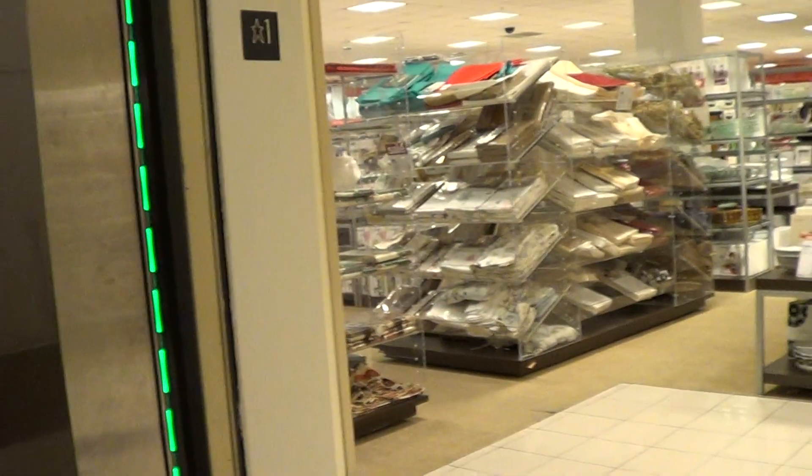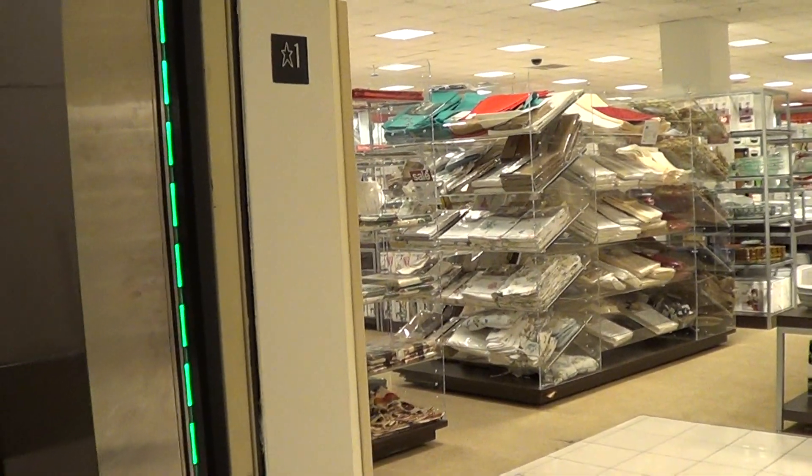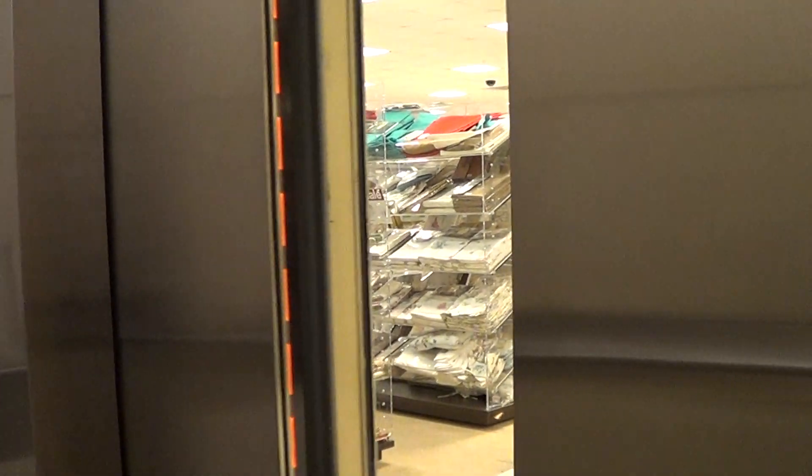Door close does not work. This is a really nice focus elevator. Cat view. This is the Belk at South Park Mall in Charlotte, North Carolina. Focus camera.